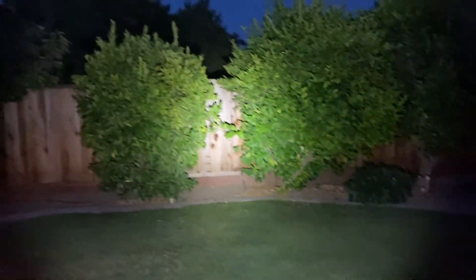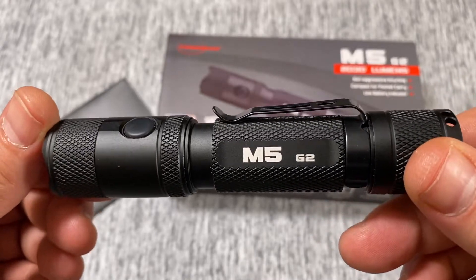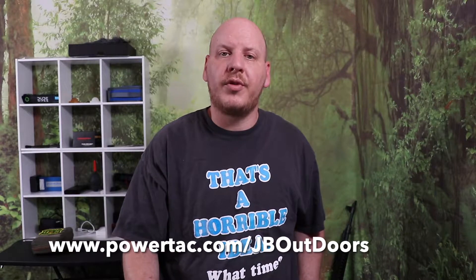It has a throw of 330 meters or 1,082 feet, and the overall dimensions are 4.75 by 1 inch. PowerTac has a hassle-free lifetime guarantee on their lights — if anything happens, send it to them and they'll fix it or replace it with a brand new one. If you visit powertac.com/JBOutdoors you can get 15% off your order, or enter the code JBOutdoors at checkout for the same discount.